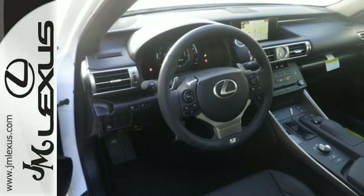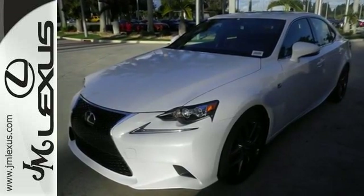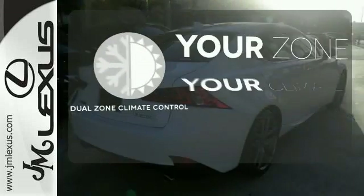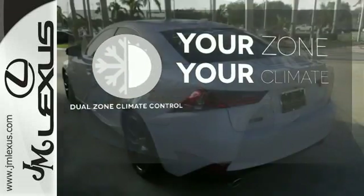This frisky Lexus adds attractive LED headlamps and the illuminated entry system for even more intrigue. Never feel lost again with the navigation system. It's too hot, it's too cold — not anymore, with dual-zone climate control.